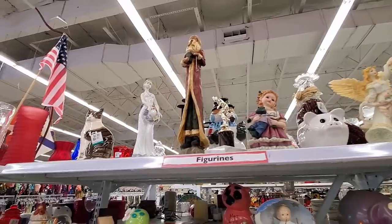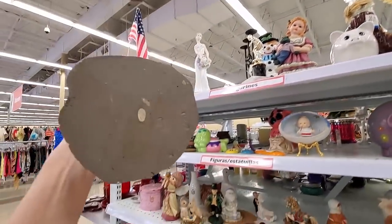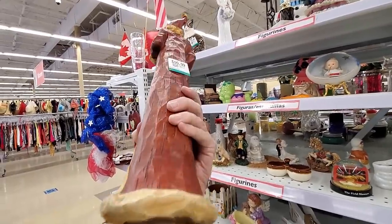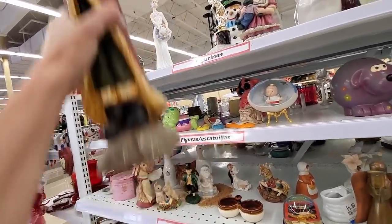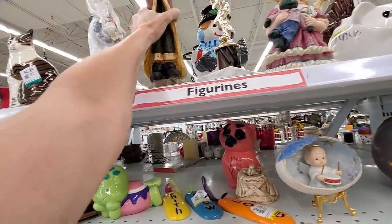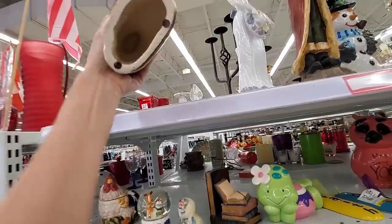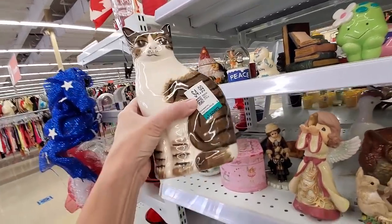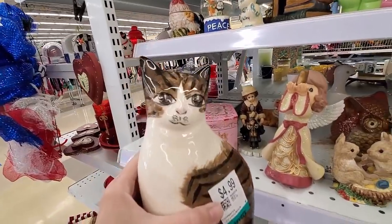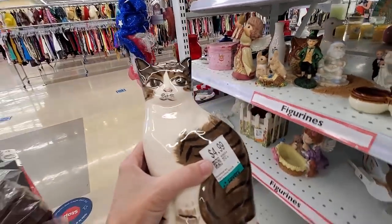There's a Santa that looks like the angel. This one just says made in China and they want $10.99 — we left him behind. Then I spot the cat. This cat is awesome. For $4.99 I will take the cat. This cat will sell for between $25 and $30 all day long.